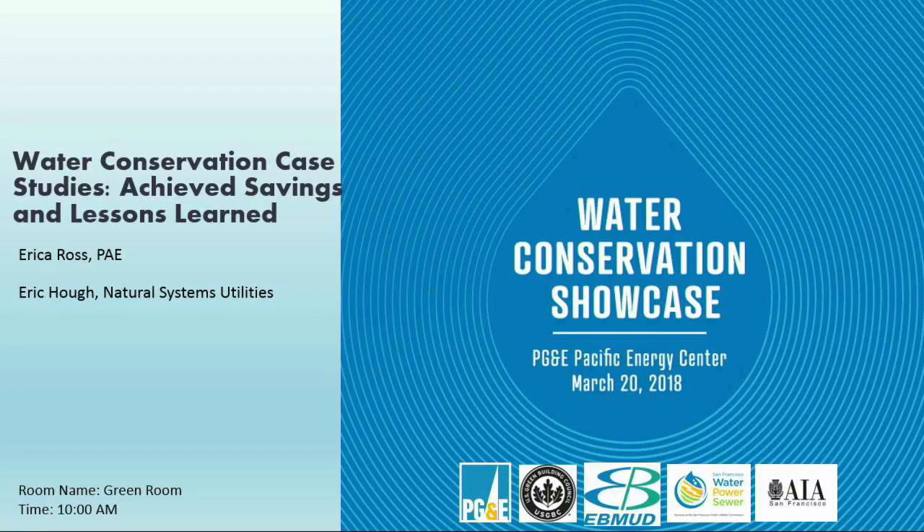Good morning everybody. I think we can go ahead and get started. It's 10 o'clock now, so thank you all for joining us for today's Water Conservation Showcase. This is the 15th Annual Water Conservation Showcase, which is pretty impressive. I'm Ross Ferris, I'll be hosting the session today. I'm with Frank Booth Design-Build Contractors.